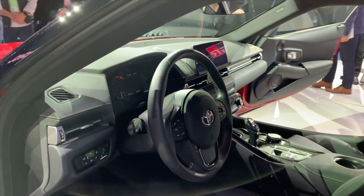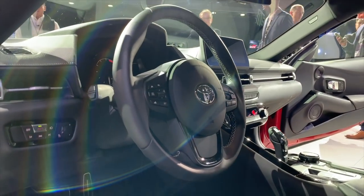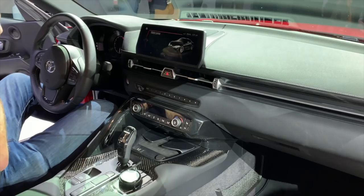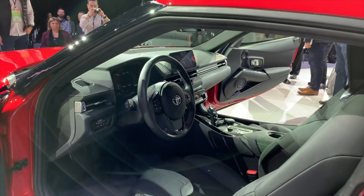Inside, the Supra's cabin shares a lot in common with the BMW Z4 on which it's based. The iDrive infotainment system is an obvious carryover from the Beamer, but there are some elements that help the Supra stand out. It's lined with a subtle black leather and features a driver-centric cockpit, similar to the Mark IV.